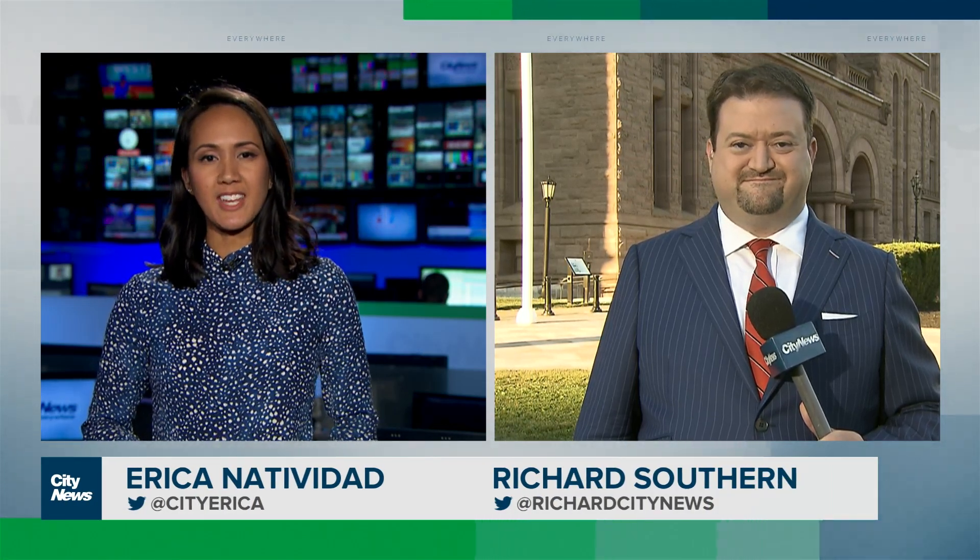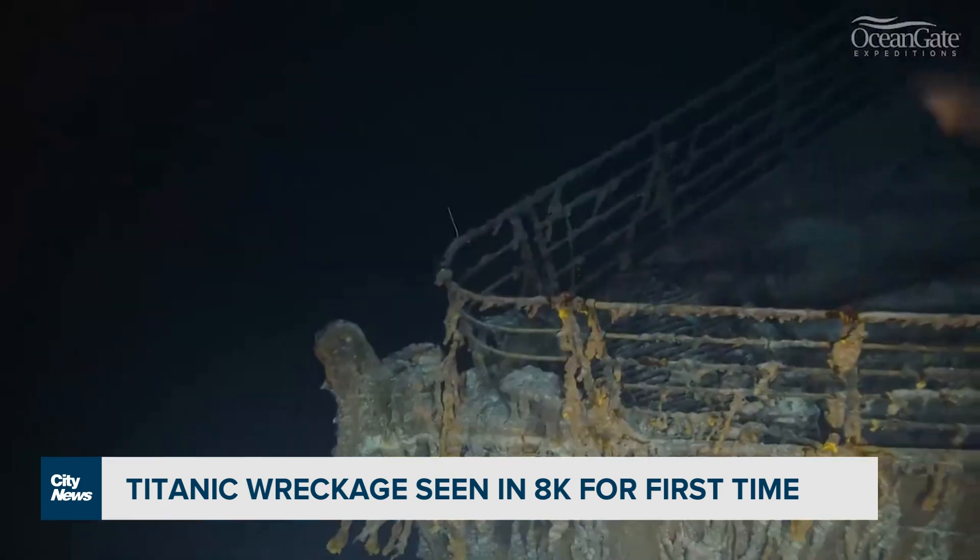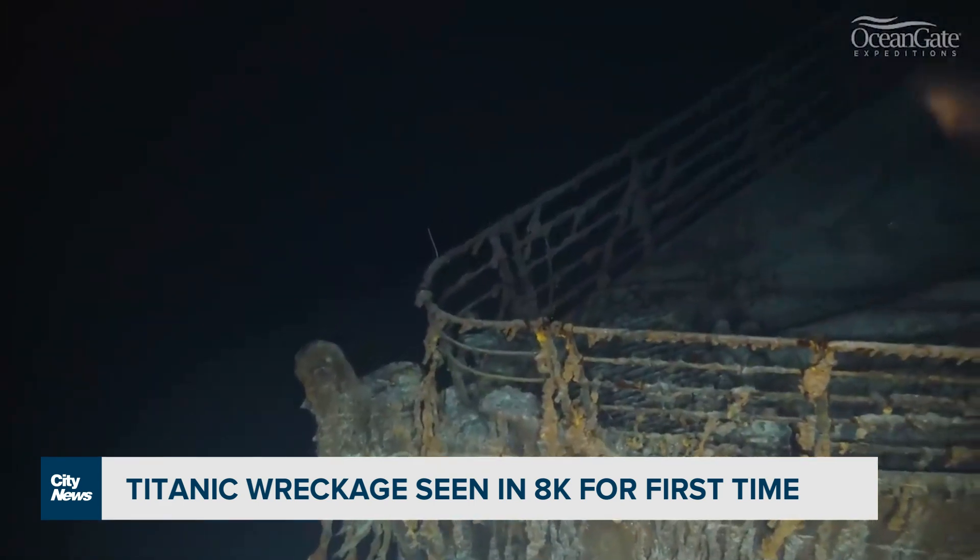Richard Southern is back with us. We're chatting about some of the more interesting stories of the day. New technology is giving us a clearer look at a story we're all familiar with — the Titanic. We're getting the clearest view yet of the quickly disintegrating wreck at the bottom of the Atlantic, 2.4 miles down. We're looking at 8K video, the highest resolution yet.